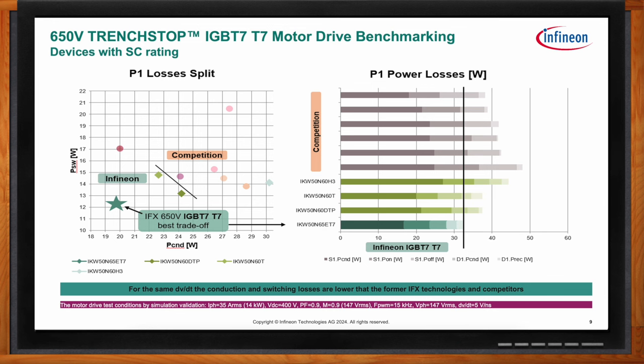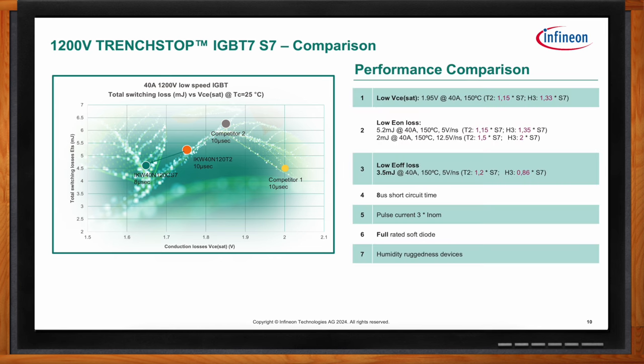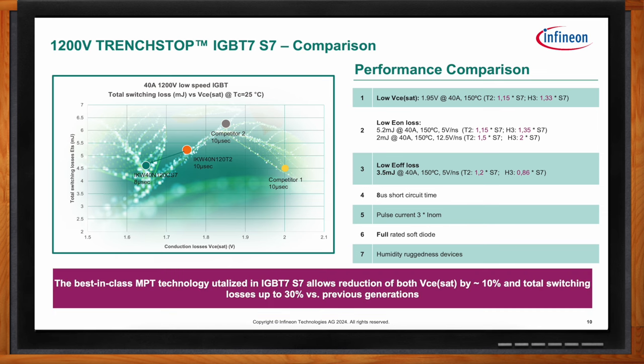For the 1200 volt Trench Stop S7, using the graph of total switching energy versus total conduction losses, the S7 — compared to previous generations and competitors all with 10 microsecond short circuit capability — achieves a 10% reduction in VCSAT and up to 30% reduction in total switching losses. The VCSAT is 1.95 volts, versus previous generations that were as high as 2.5 volts and above. The T7 has 8 microsecond short circuit capability with a clear performance advantage.